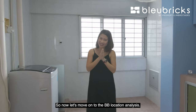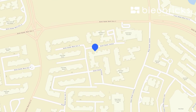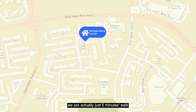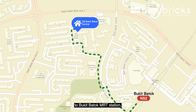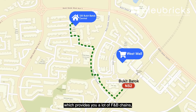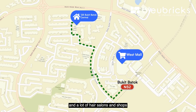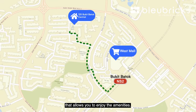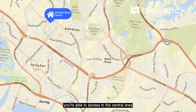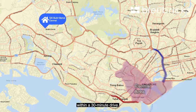Now let's move on to the BB location analysis. As mentioned earlier, we are just 5 minutes' walk to Bukit Batok MRT station as well as Westmall shopping centre, which provides a lot of F&B chains, a supermarket, and many shops for you to enjoy. For those who are driving, we can access the central area via the AYE as well as the PIE within a 30-minute drive.